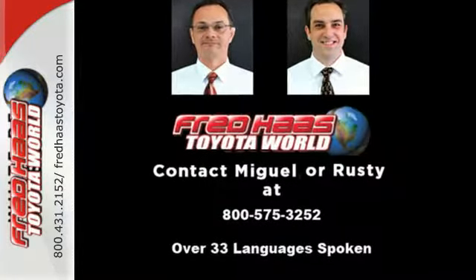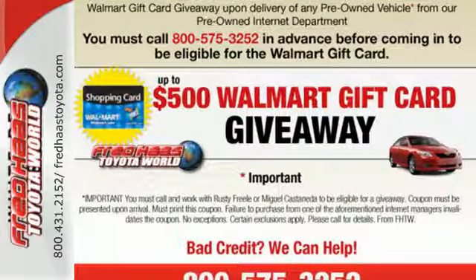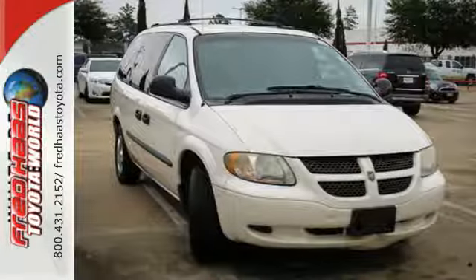Your kids will love the Grand Caravan's space, comfort and family-friendly amenities, and you'll love its amazing performance. Nothing brings the family together like the Grand Caravan. Take it for a test drive today.